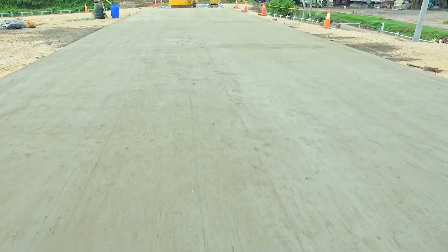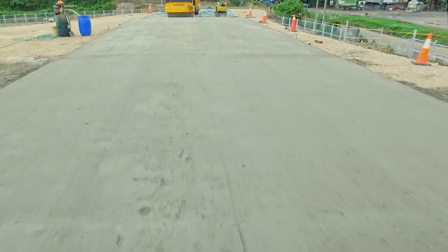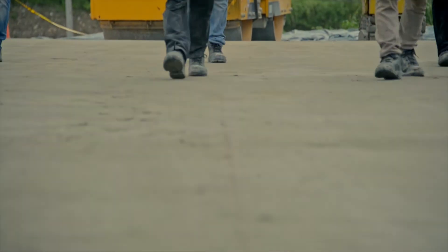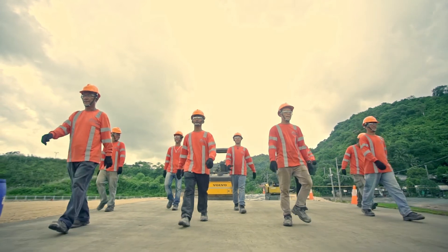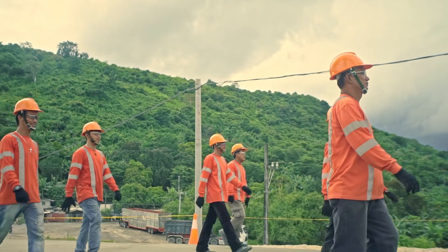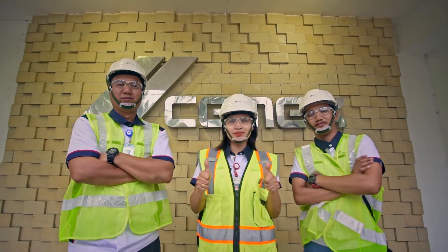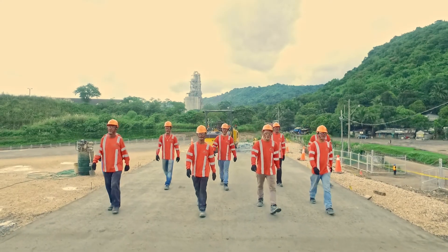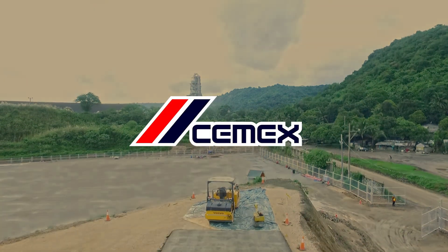We now have the finished RCC pavement — already compacted and hardened quickly, and ready to bear heavy vehicle loads in three days. With this innovative technology in tow, CEMEX continues to break new grounds in the building and construction industry. This is the roller compacted concrete technology developed and brought to you by CEMEX, the building solutions expert. We are CEMEX. Together, let's build the future now.